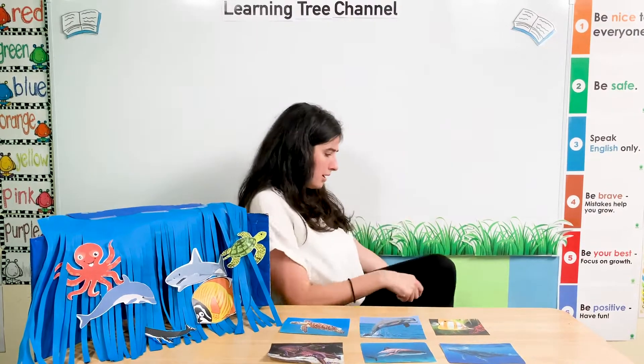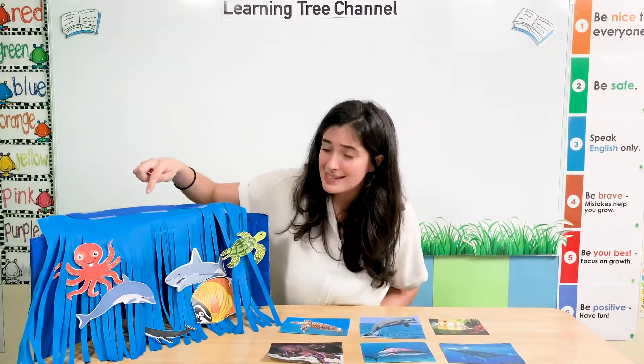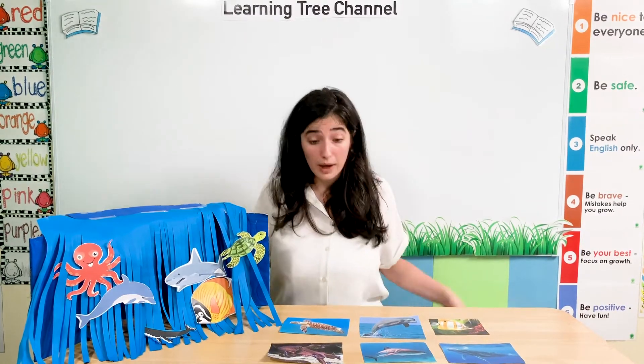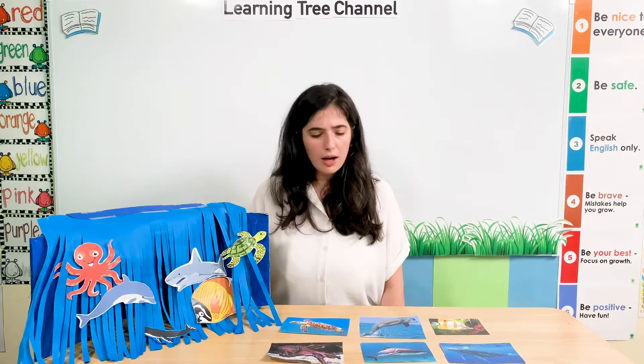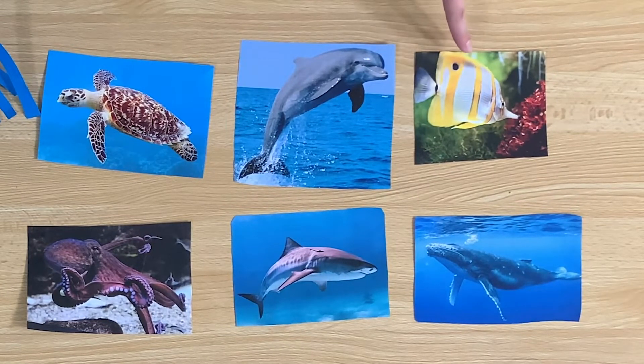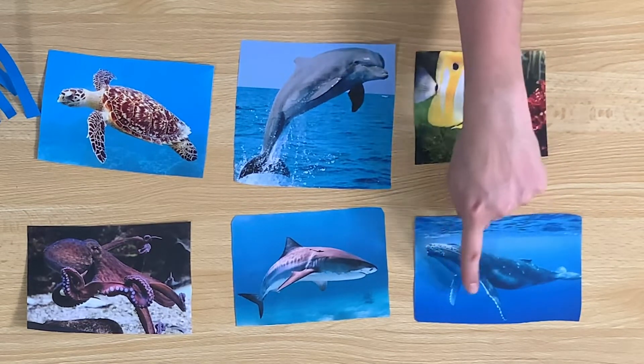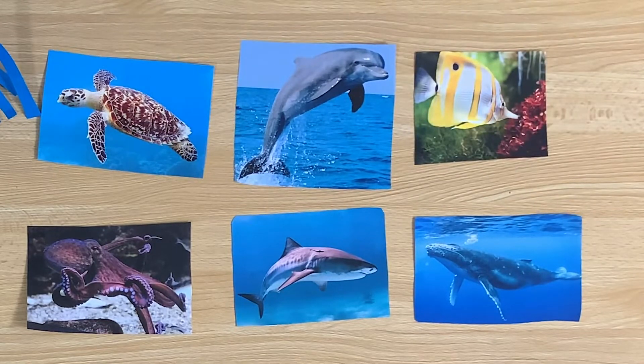Shall we look at our other sea animals? How many legs do they have? Can you see any legs? An octopus has some legs. Does a fish have legs? No, it doesn't. A whale looks like it has legs, but they are flippers. Flippers help the sea animals swim.